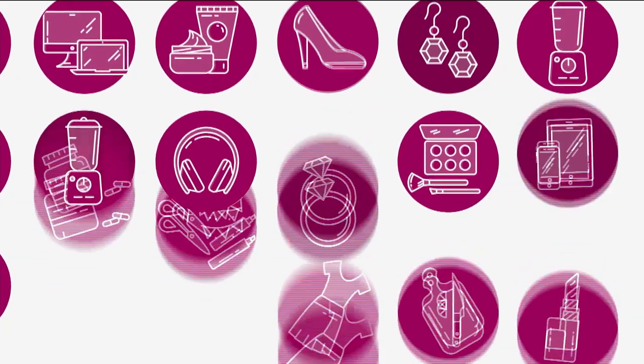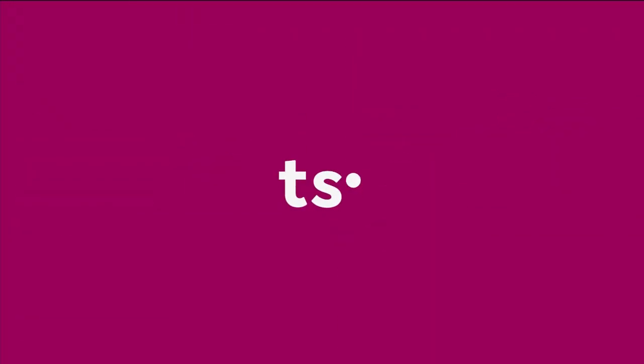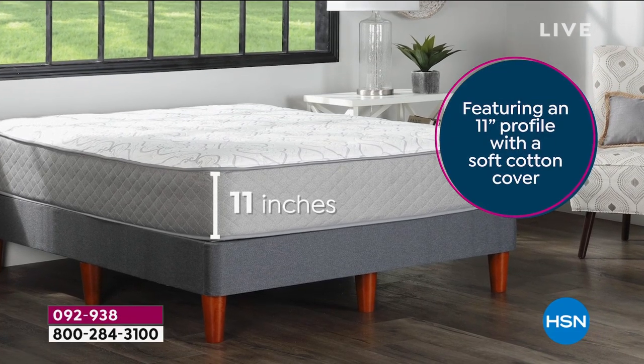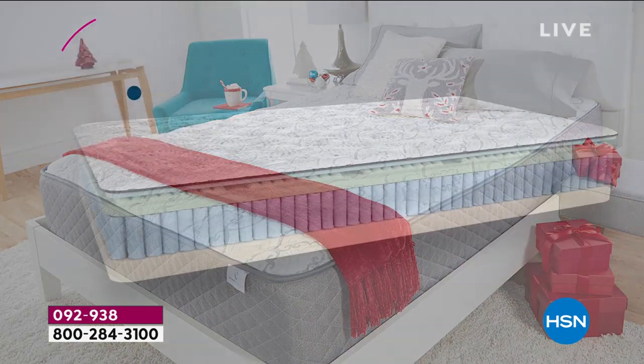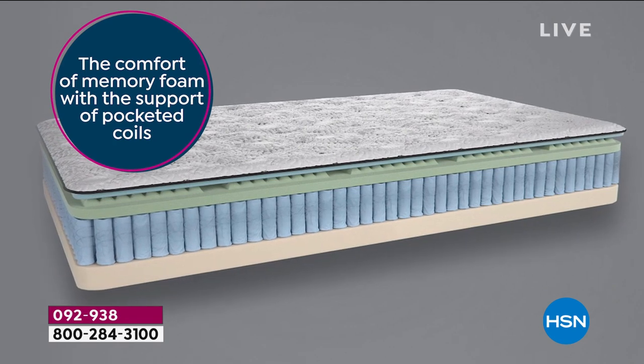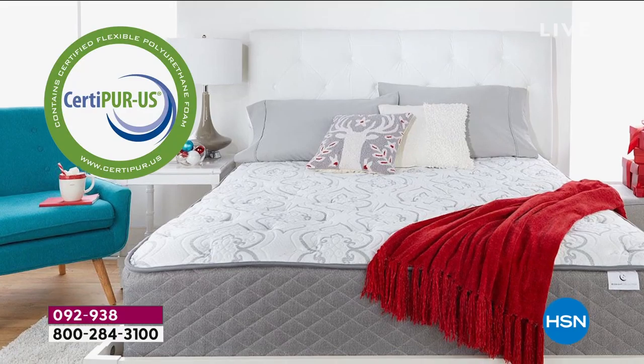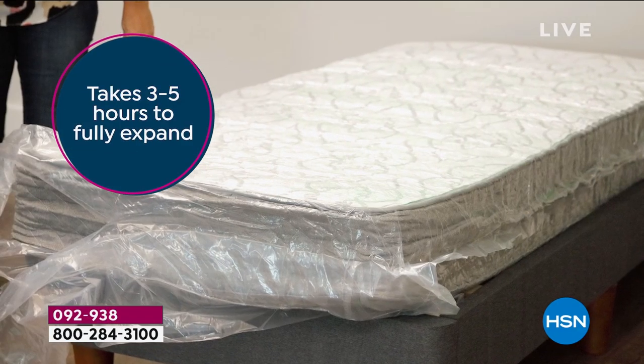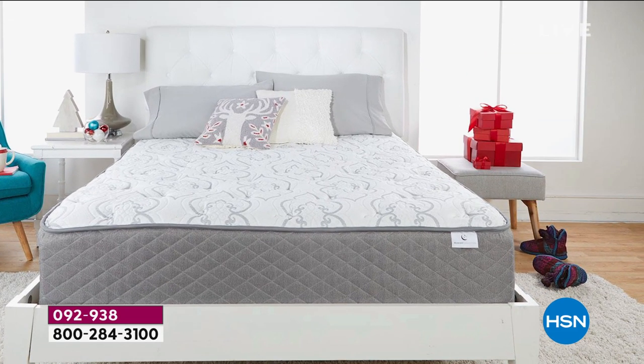We're going to give you a look at our Today Special. It is brand new — the first-ever mattress in a box from HSN. It's real luxury, a gorgeous hybrid. For the first time ever, we are launching the South Street Loft brand here at HSN. Who wants a mattress for under $500? A real mattress with a medium-firm feel, with the comfort of memory foam and the support of pocketed coils. A reinforced edge means you won't roll off. It's beautifully designed, all made in the USA, delivered right to your front door in a box.